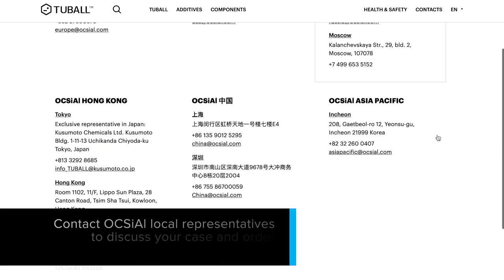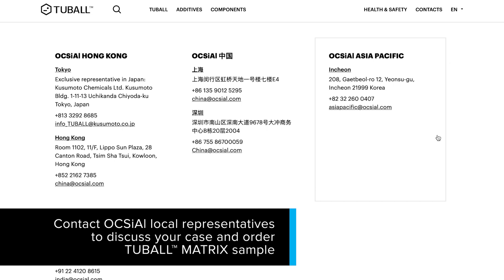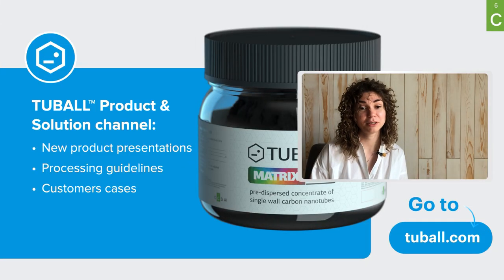In case any support is required, please feel free to contact our sales office and technical support centers in your region. We are continuing to develop new applications and solutions to meet the latest market requirements for new materials.